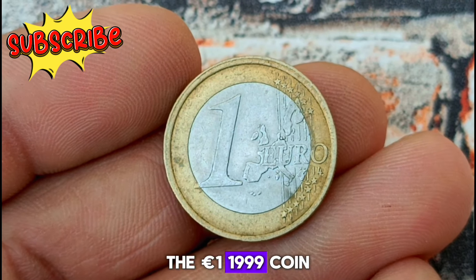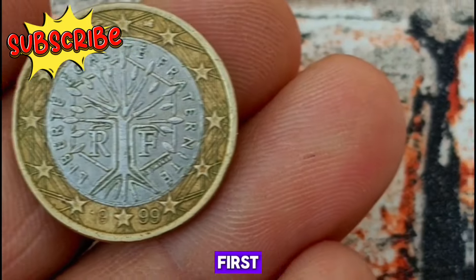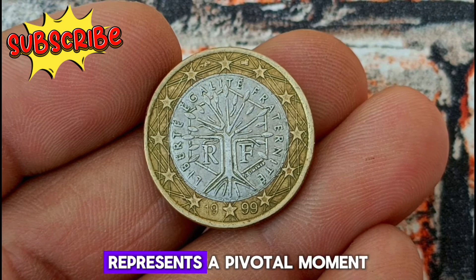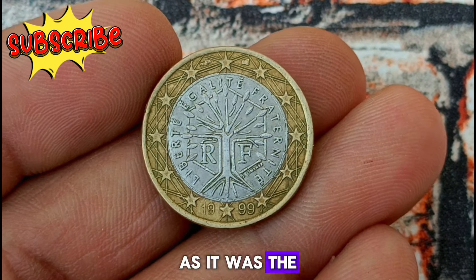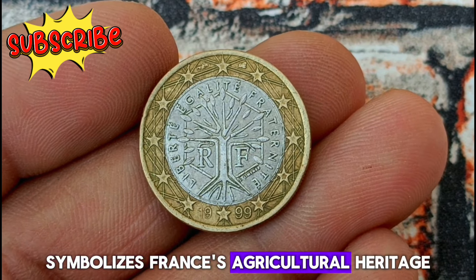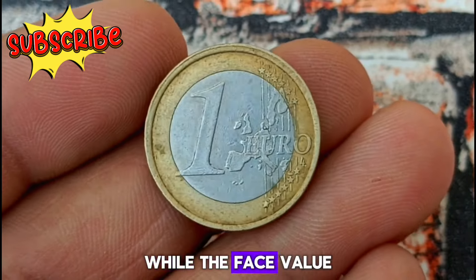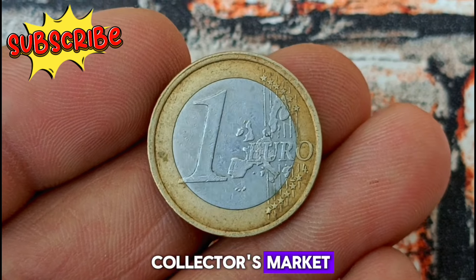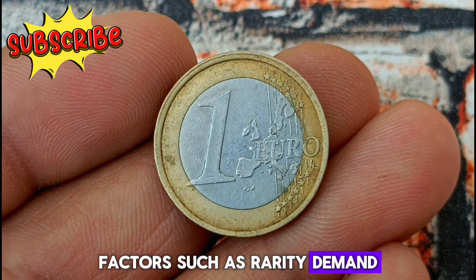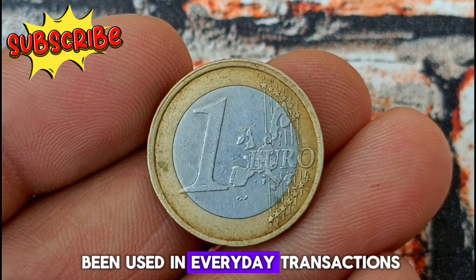Next, a one Euro 1999 coin in uncirculated condition — let's unveil its mysteries and discover its value in dollars. Minted in 1999, this French one Euro coin represents a pivotal moment in European history as it was the dawn of the Euro currency. Its design features the iconic sower motif, symbolizing France's agricultural heritage and its contribution to the European Union. While the face value of this coin is 1 Euro, its worth in the collector's market can vary significantly, especially in uncirculated condition, with factors such as rarity, demand, and overall condition playing crucial roles.